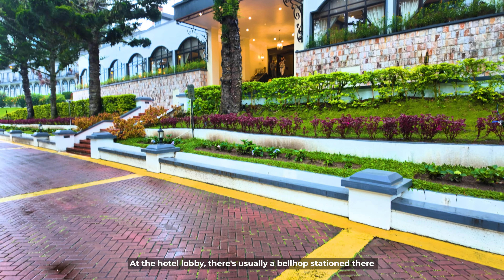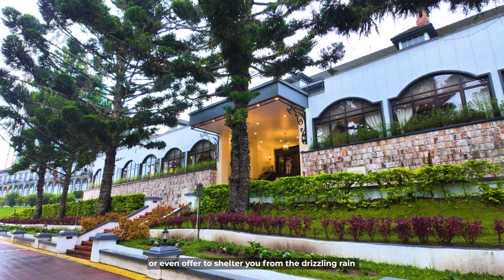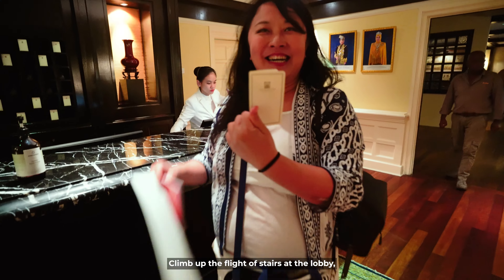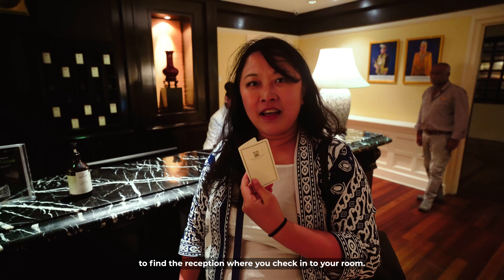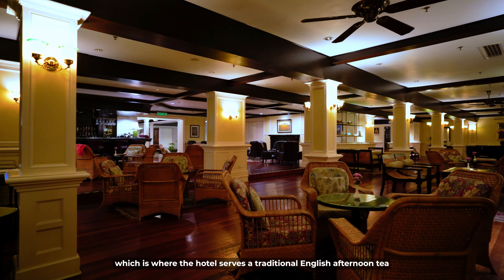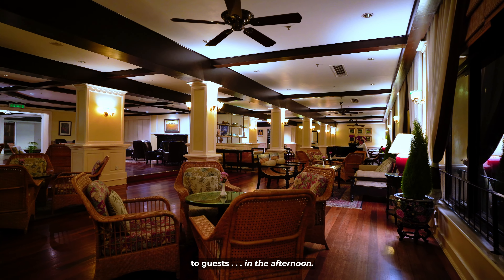At the hotel lobby, there's usually a bellhop who will help you unload your luggage or offer to shelter you from the drizzling rain as you walk to or from your car. Climb up the flight of stairs at the lobby then head to your left to find the reception where you check in. While at the reception, turn around and you'll immediately see the Jim Thompson Tea Room, where the hotel serves a traditional English afternoon tea to guests in the afternoon.